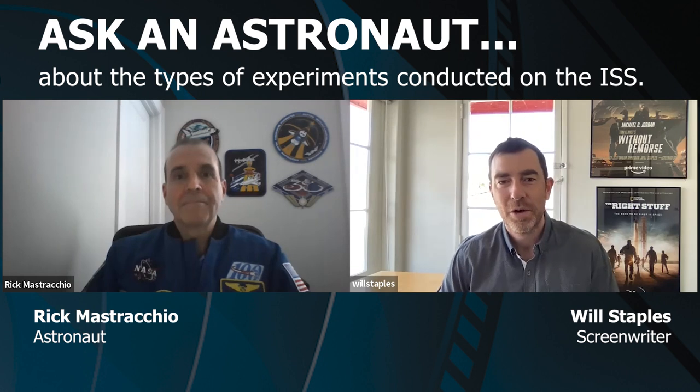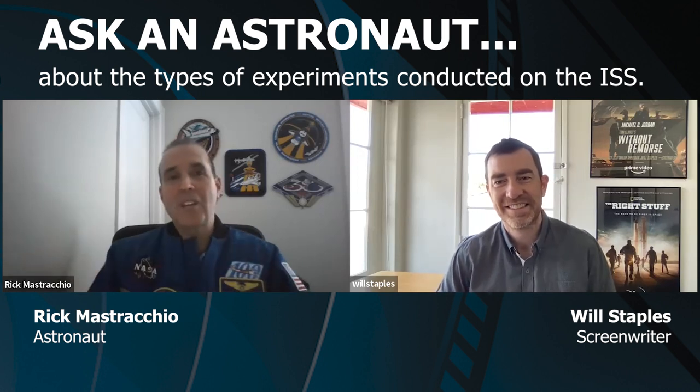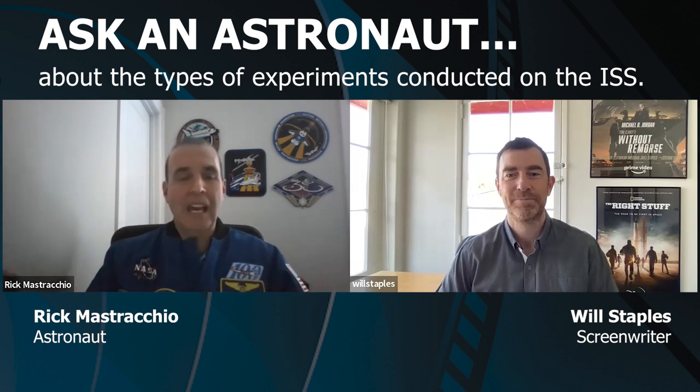Rick, it seems like a major part of the International Space Station's mission is conducting scientific experiments. Were there any experiments that you were involved with that were particularly unusual or interesting? At any time on board the International Space Station, there's hundreds of experiments going on.